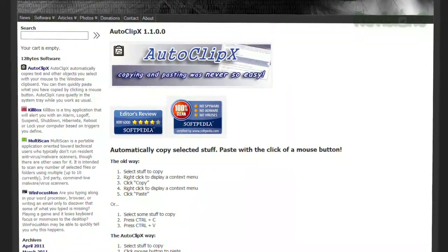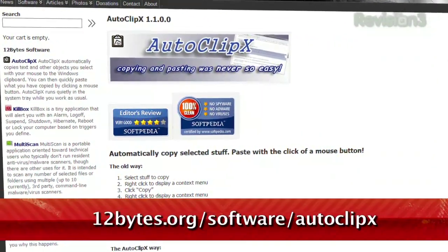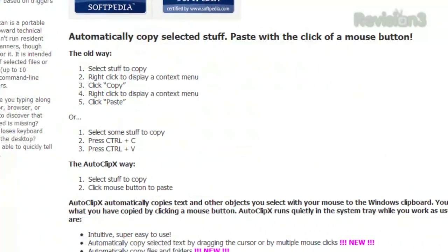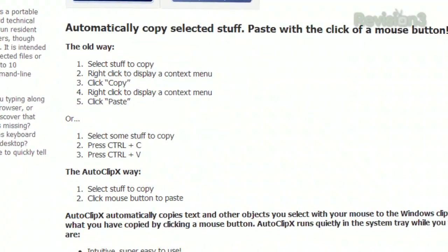It's with the help of a little program called Autoclip X, available at 12bytes.org/software/autoclipX. It works by automatically copying anything you highlight to the clipboard, then lets you paste by clicking the middle mouse button.